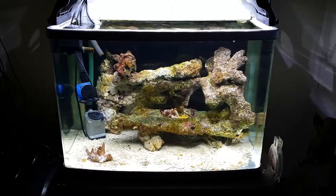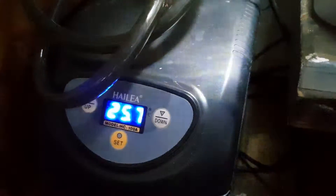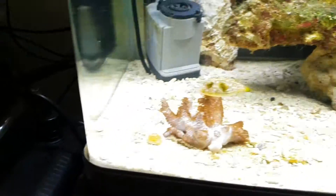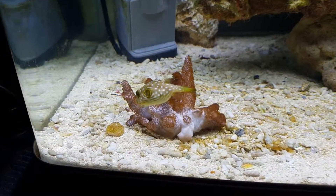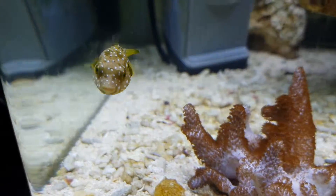He converted to a reef tank. Helio chiller on there. Pretty sure he's a star and stork puffer.